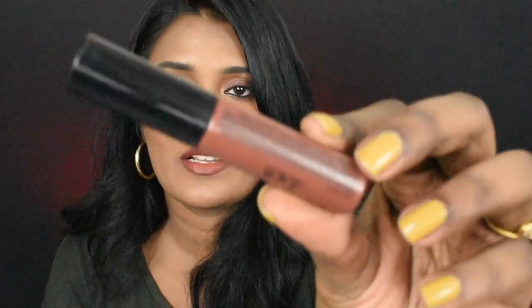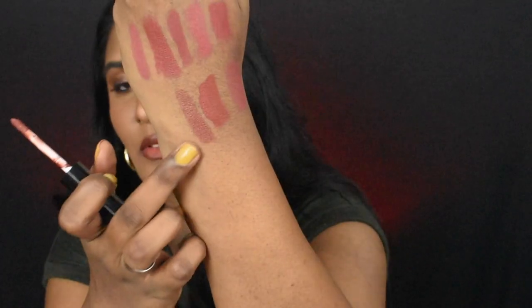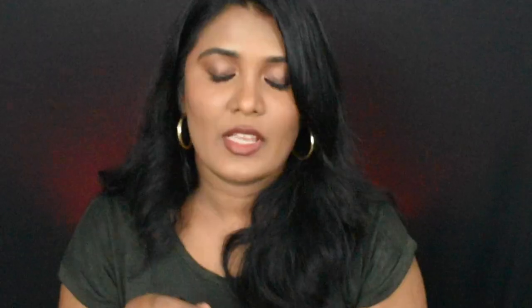The next lipstick is from Miss Claire — the Miss Claire Soft Matte Lip Cream in shade number 63. Here is the shade, and I'm going to do a hand swatch. This is how the shade looks like, and on lips, this is how it looks in the shade.